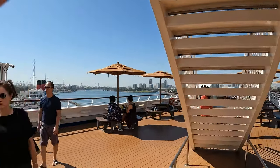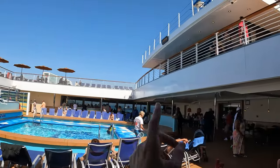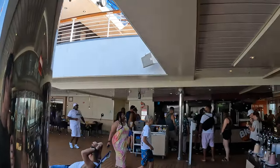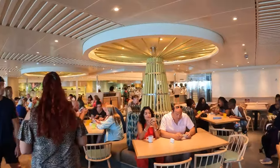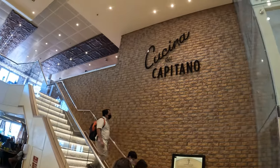We're going down to deck 9. On the back of the boat you have the Tides Bar, Big Chicken, and the Pizza Place towards the back on deck 9. You then enter the Lido Marketplace Buffet — the main buffet dining area here on the ship — and it's still really busy.